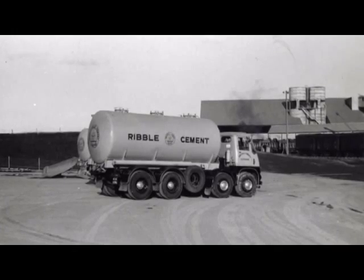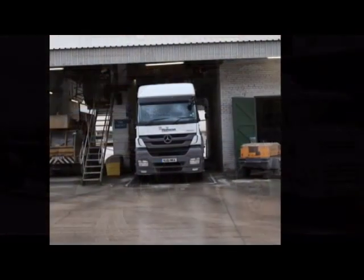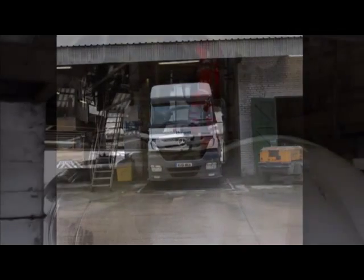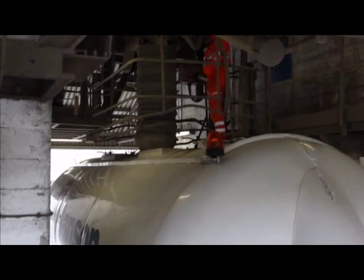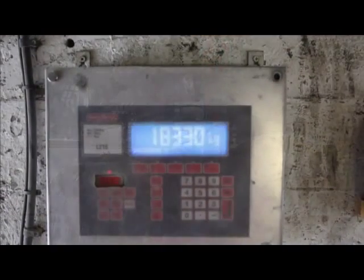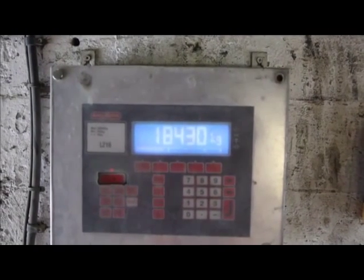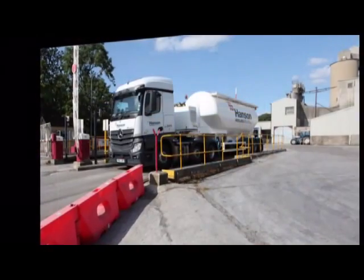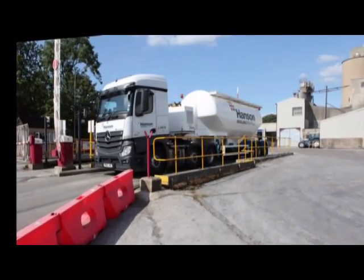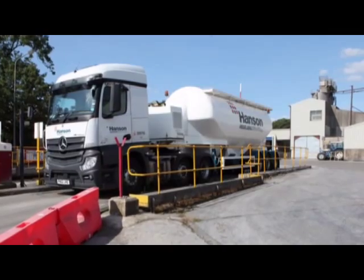Cement is also delivered in bulk tankers, much bigger than the ones seen here from the 1930s. Today's trucks hold 30 tons and deliver cement to larger companies including brick and tile manufacturers. Every vehicle has to be precisely weighed before it leaves the works to record the tonnage and to meet road traffic regulations.